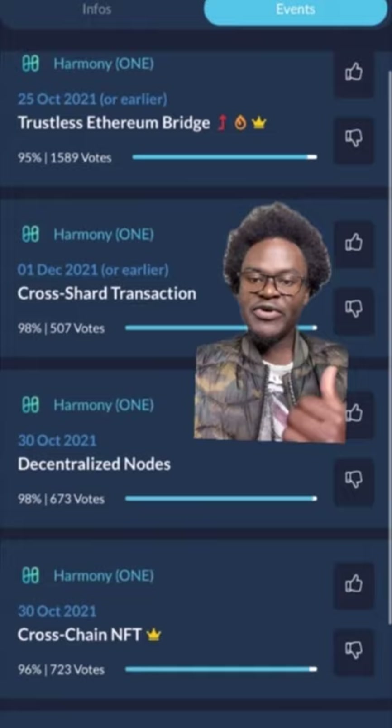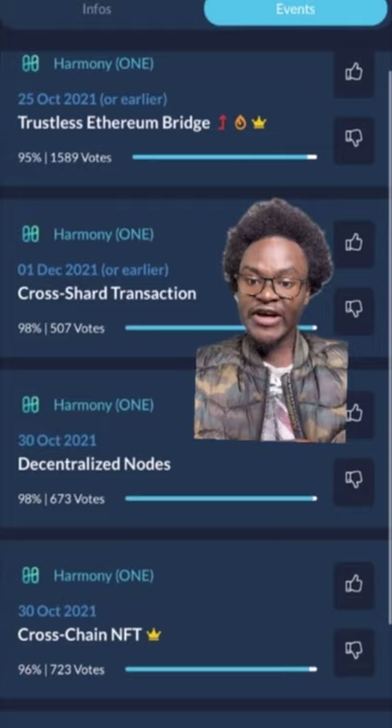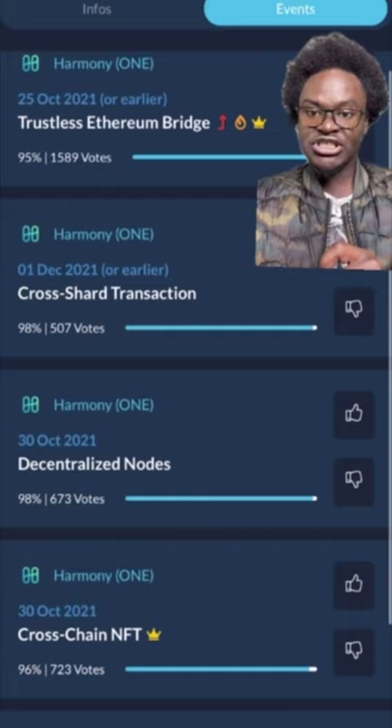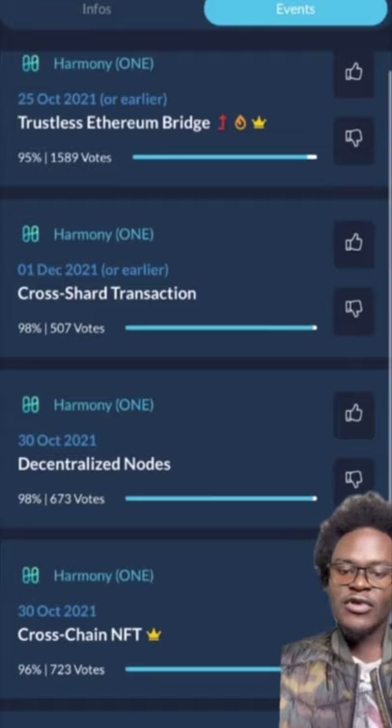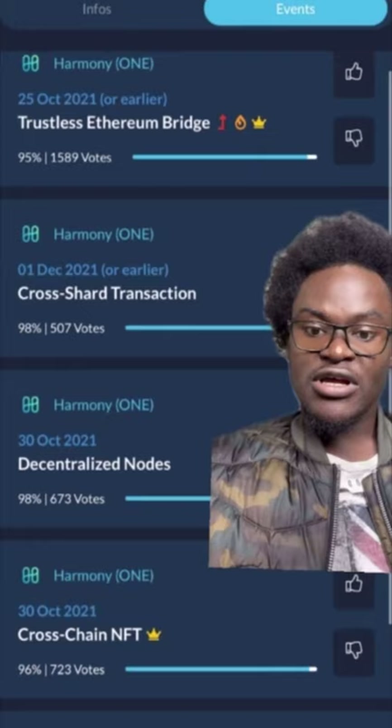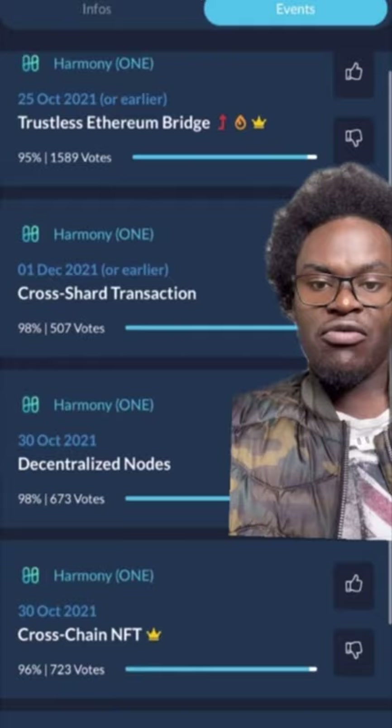If you go to CoinMarketCal, you will see that Harmony One has a lot of events coming up. On the 25th we have the trustless Ethereum bridge, on the 30th of October we have decentralized nodes, and also on the 30th we have cross-chain NFTs. So October and even some part of November might be a very good time for Harmony. This is a very easy way of knowing what is going to happen.